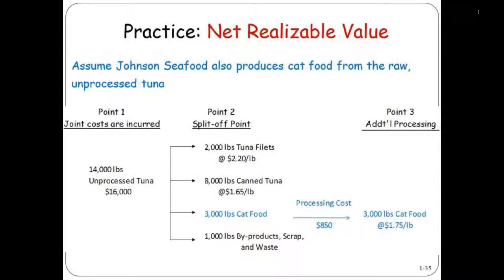You have your tuna fillets, you have your canned tuna, and then you have your cat food. That 4,000 pounds that we didn't talk about before — 3,000 of those pounds are good enough to convert into cat food.